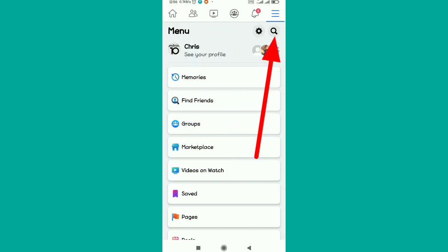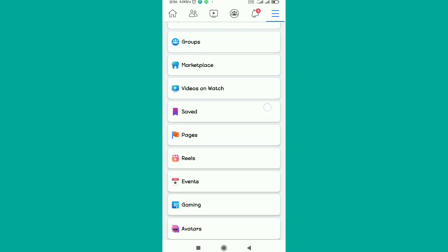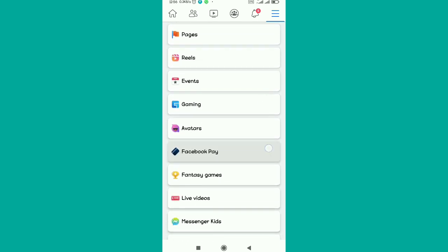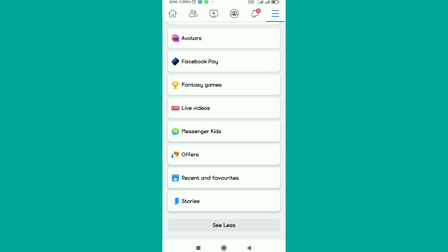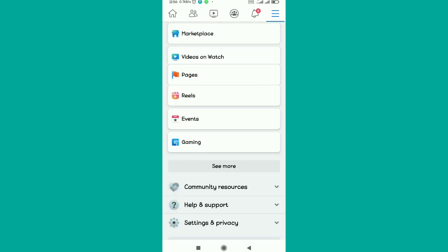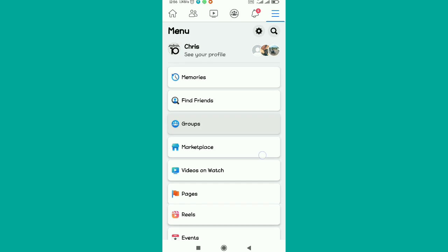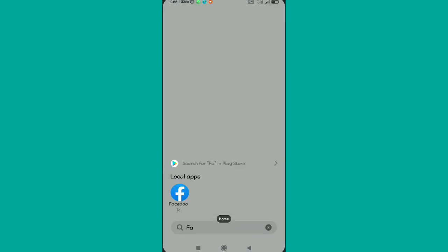When you tap the three dots up there and this menu shows on your screen, previously you would see the Nearby Friends option somewhere in the display. But currently you'll notice that you're not able to see the Nearby Friends option — the feature that Facebook was using to help you connect with friends around your exact location.